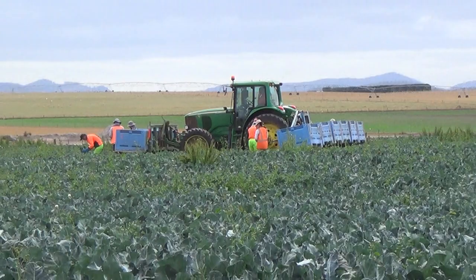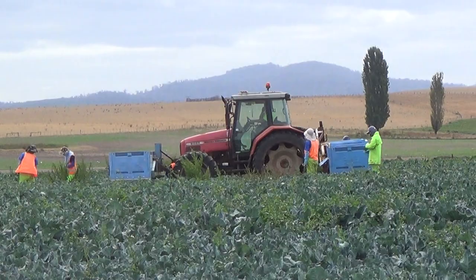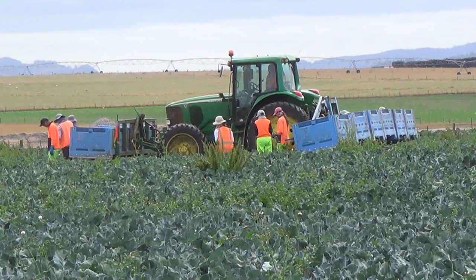Looking at our broccoli harvesting at the moment. We're cutting in our strip-till paddock. We've got two crews — that's the first crew, that's the second crew there. We're cutting a variety called Iron Man and having a pretty good day at it. This is our first cut in the strip-till paddock.